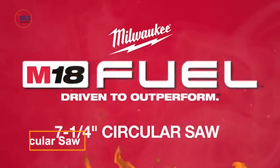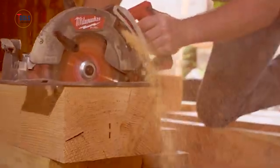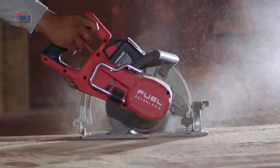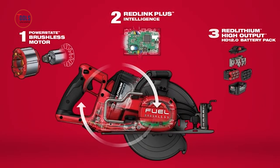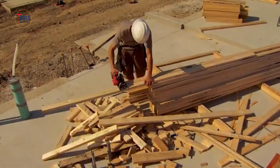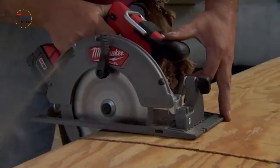The M18 Fuel 7¼-inch circular saw from Milwaukee is engineered for carpenters, remodelers, and contractors. This saw rivals a 15-amp corded saw, offering faster cuts and up to 750 cuts per charge. Its PowerState brushless motor reaches 5,800 RPM, maintaining high speeds under load for superior performance. The RedLink Plus Intelligence ensures optimal performance and protection against overload, overheating, and over-discharge. Paired with the M18 Red Lithium High Output HD 12.0 battery, it provides unmatched runtime.